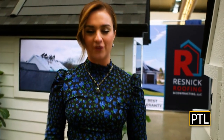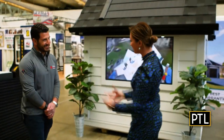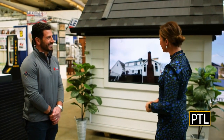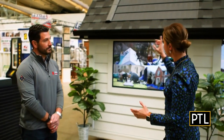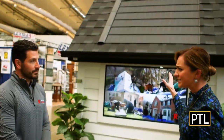Hey everybody, Selina here. I've made it over to the second floor of the Home and Garden Show and we are here at Resnick Roofing and Contracting. I'm hanging out with CEO and owner of Resnick. We have Adam Resnick with us. Thanks for giving us a little tour of your area. So I think it's really interesting — you do pretty much everything, but you're really focusing on solar roofs. What exactly is that?